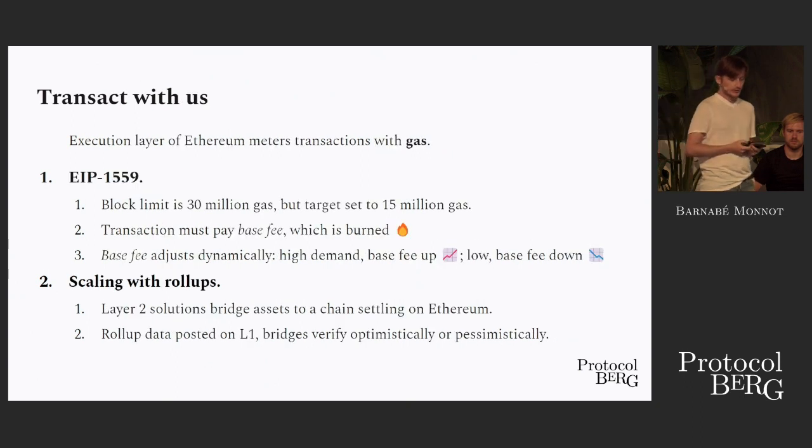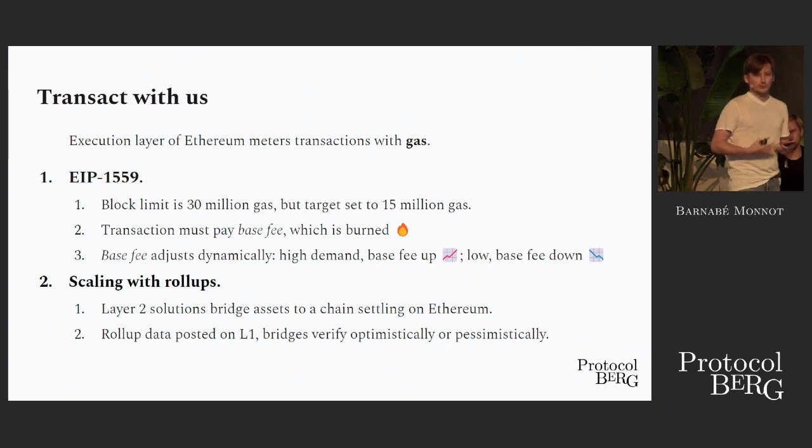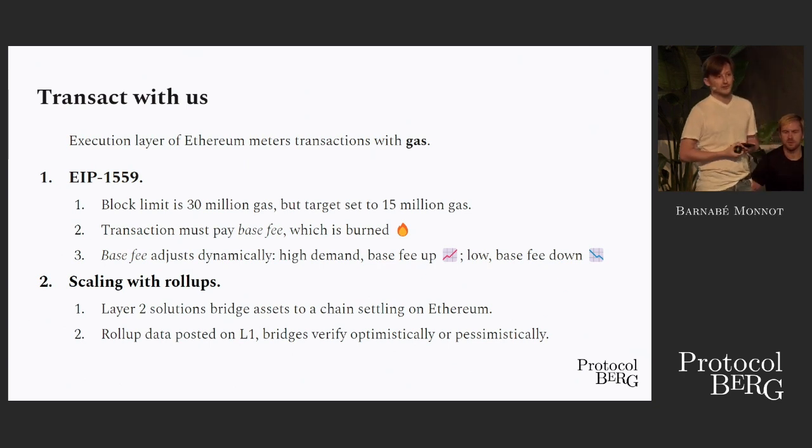That was a bit about how the blocks are made and who is behind the scenes. Let me tell you more about the composition of these blocks. In Ethereum, we meter the network usage with something called gas, which measures how complex your transactions are and how much resources they require for their execution.